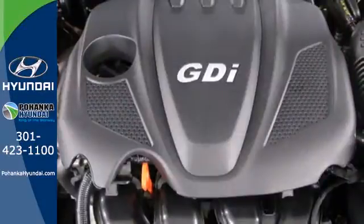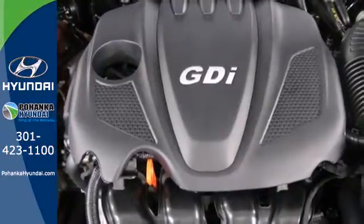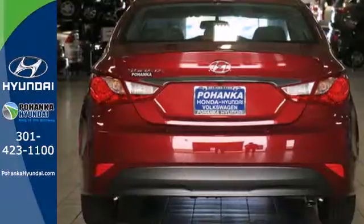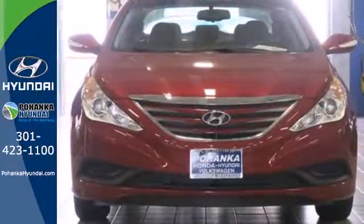This Sonata also comes equipped with stability and traction control, multiple airbags, and an emergency communication system. This ride is ready to pamper you. Test drive and experience this Sonata today.